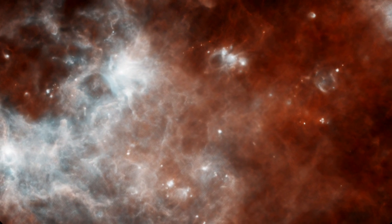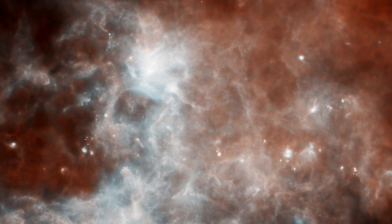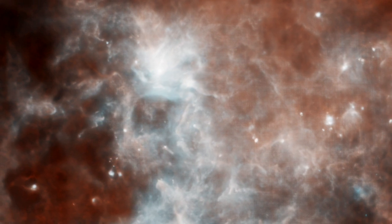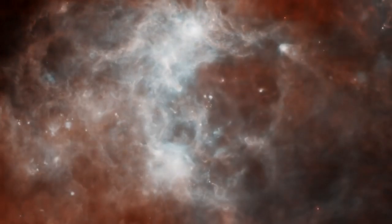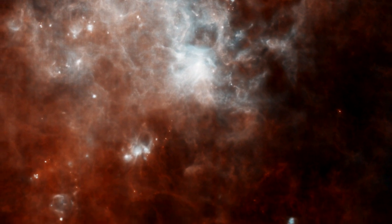This early Herschel observation shows a patch of sky in the constellation Crux. Warm Milky Way dust at a wavelength of 70 microns glows blue, while cooler dust at 160 microns is red.